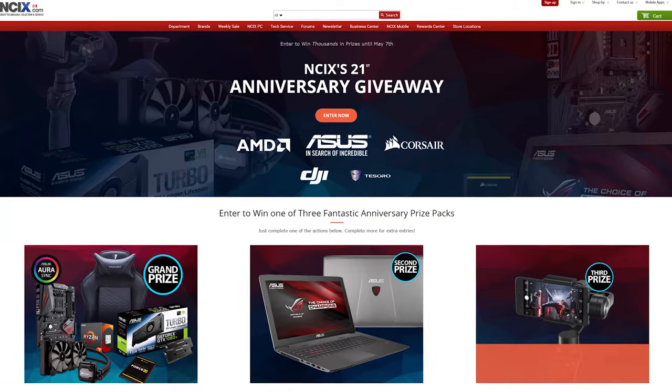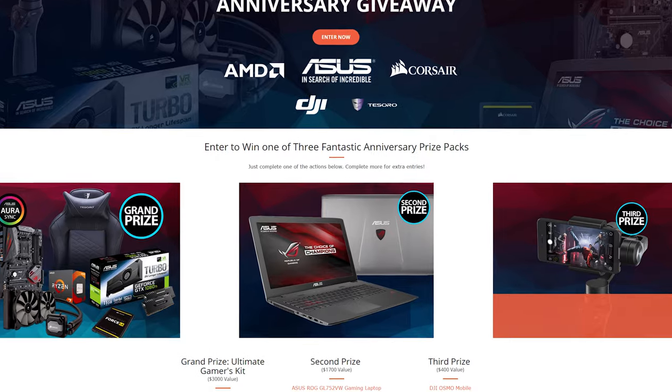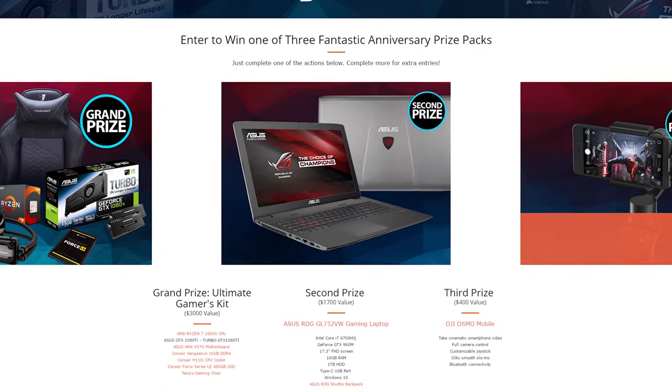NCIX's 21st birthday has come and gone, but the 21st anniversary giveaway is still happening. Your last day to enter is May 7th, so what are you waiting for? You can enter to win one of three fantastic anniversary prize packs, including but not limited to the Ultimate Gamers Kit valued at over $3,000 Canadian. Click up here or down in the description for more details — the NCIX 21st anniversary giveaway, because free stuff is awesome.